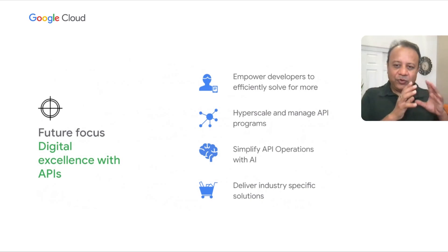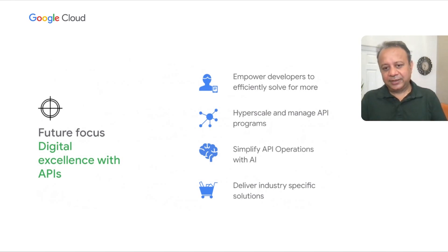From a future perspective, we are focused on pivoting our customers from digital transformation to a theme of digital excellence — from building APIs to API products, and from API products to helping them monetize and make profitable API products. We are focused on four things: first, adding more developer capabilities for building APIs; second, enabling hyperscale as API programs occur across the globe; third, simplifying application operations with AI-assisted API operations; and finally, bringing the best industry-specific capabilities for retail, telco, fintech, and healthcare into our platform.